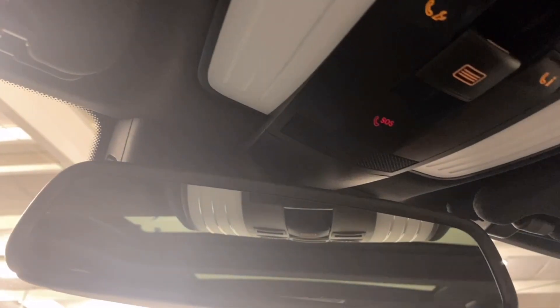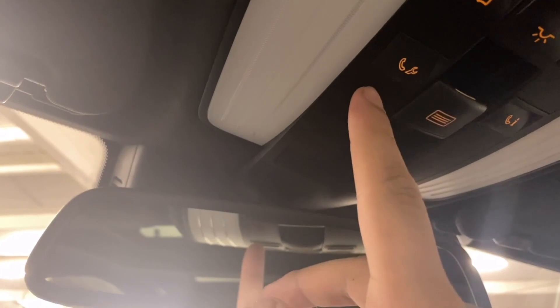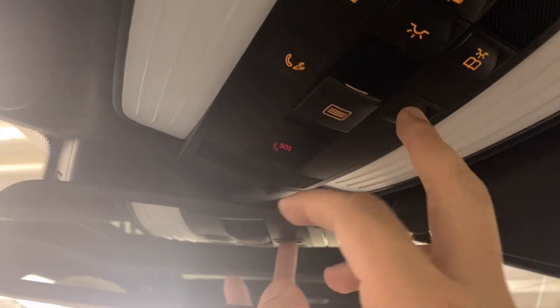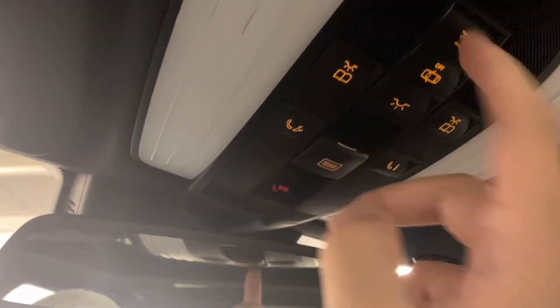Up top you have three HomeLink garage buttons, an SOS button, sunroof controls, and service information — you can call Mercedes-Benz service or call for information for your car. Reading lights, dome lights off, and more lighting. There's a two-panel sunroof — only the front half opens — and you can vent it or completely open it.